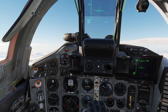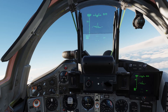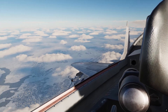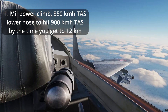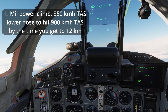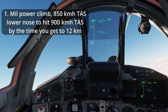Once you get to about 10 to 11 kilometers altitude, transition to 900 kilometers per hour true airspeed slowly by lowering your pitch angle, so that by the time you get to 12 kilometers you are at 900 km/h TAS. The reason to do this is that we will use less gas accelerating if we start at a higher speed, and 900 km/h is still around peak military power climb speed.